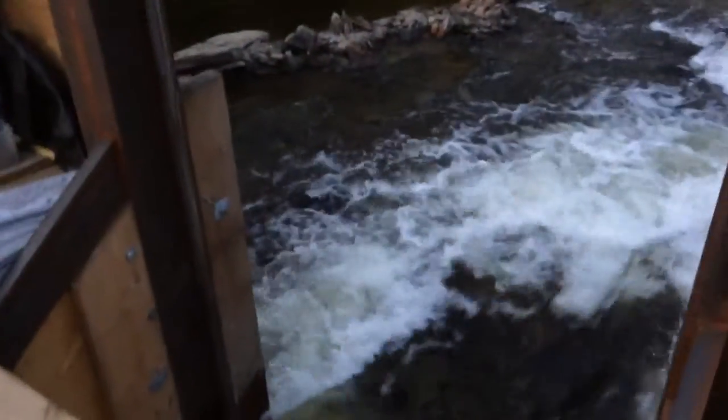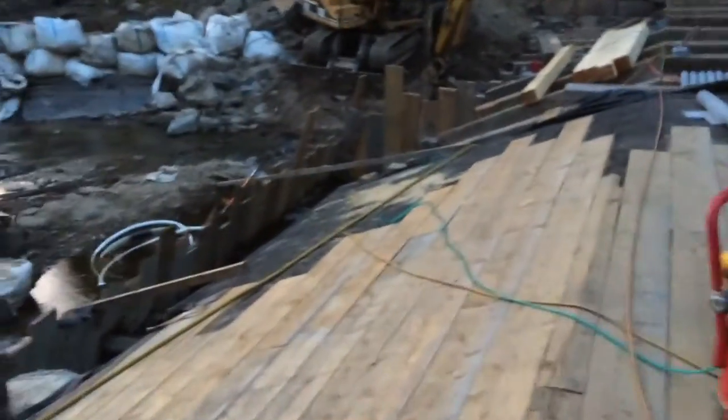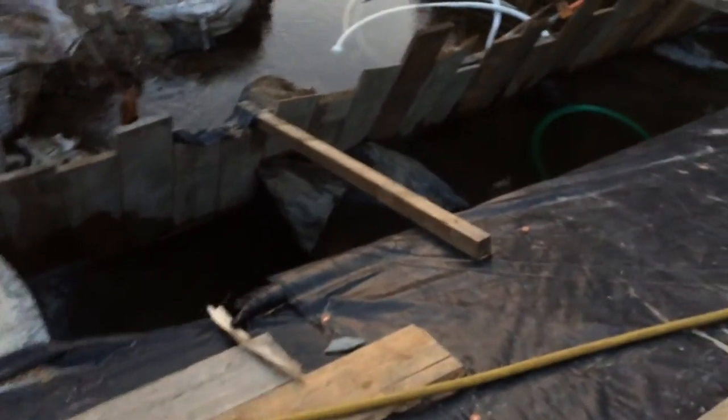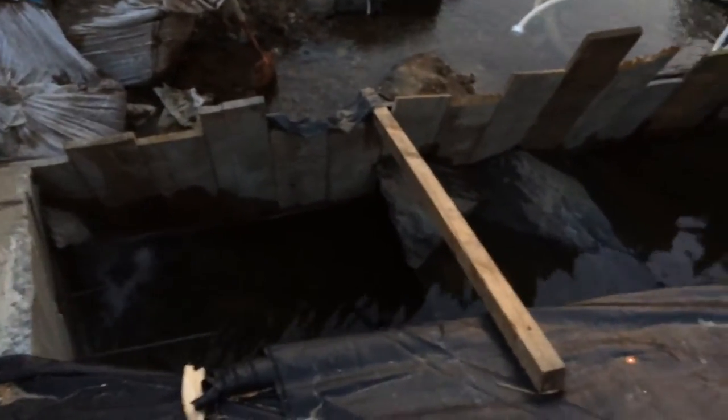We've been framing — big concrete form all set up. Having a hard time being able to get all the water out of this one. I think I'm going to have to temporarily sandbag the back lip, then I can pump it down and install my re-rod.